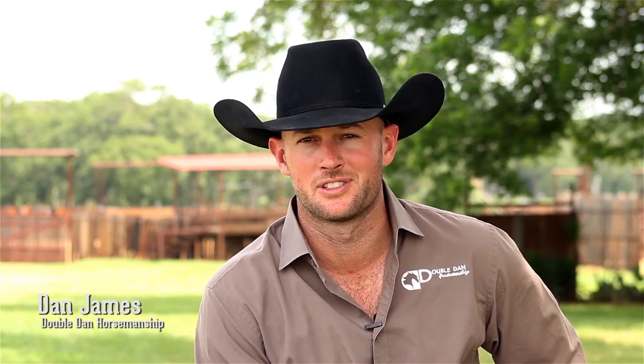G'day, I'm Dan James from Double Dan Horsemanship, let me show you my boots. I'm Shane Hanchey, 2013 World Champion. We're here at the 2014 National Finals Rodeo in Las Vegas, Nevada. I choose Iconoclast boots, and I really highly recommend you choose them as well.